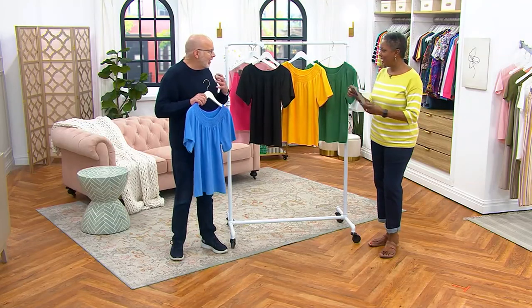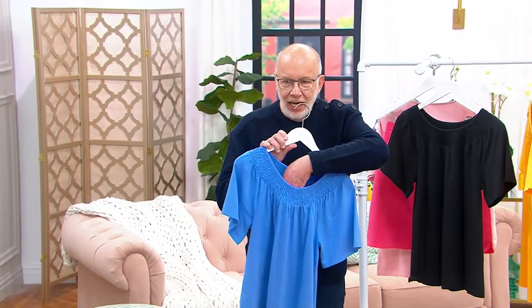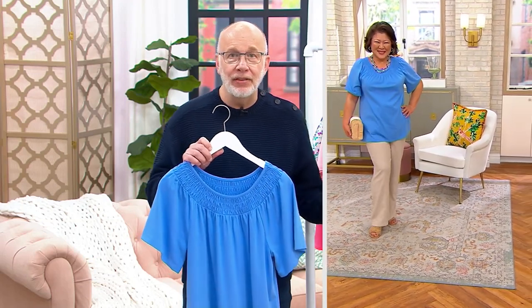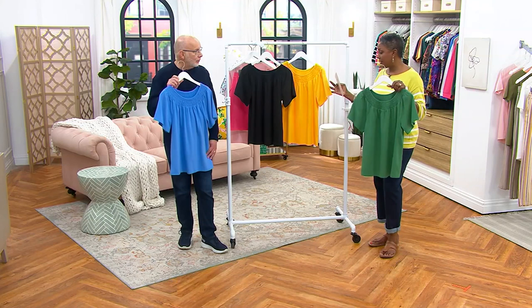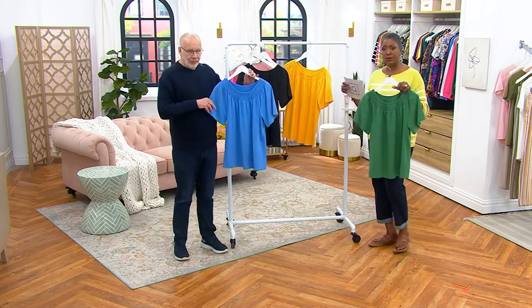I love the way the neckline frames your face — it's subtle but so pretty the way it's open. I can see this with a big straw hat, some great natural jewelry, sandals, and maybe shorts or a capri or crop pant. The green and the black have been popular — I'd love for you to ask about this honeycomb gold color too.